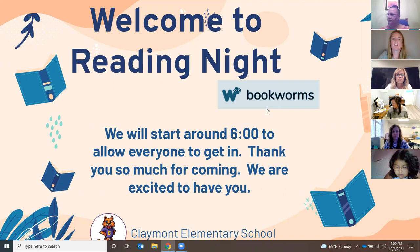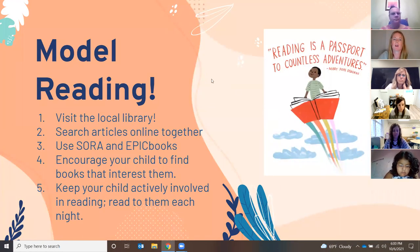Alright everyone, I want to welcome you to Reading Night for Claymont Elementary. We are here to talk about our Bookworms curriculum. My name is Rebecca Slumback and I am one of the fourth grade education teachers.